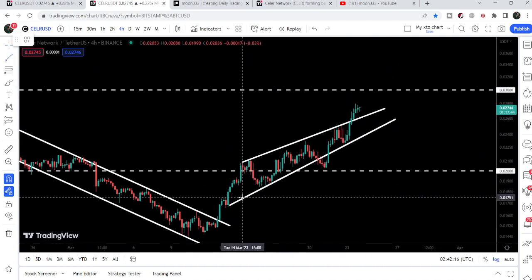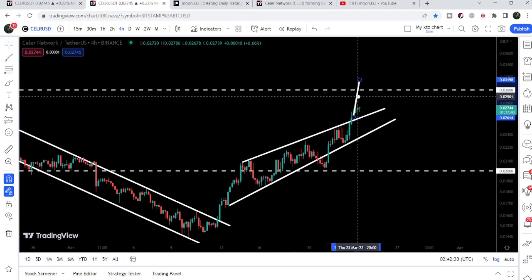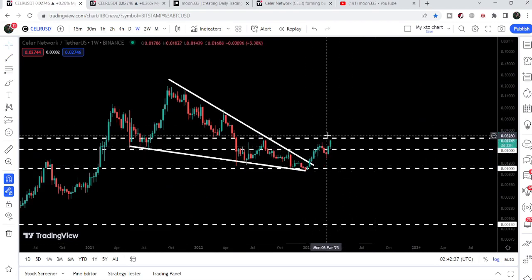Now the price line has recently broken out another rising wedge pattern. After the breakout from this rising wedge pattern, the target to the upside can be approximately at 3.14 cents. In that situation, on the weekly time frame chart the price can make a very powerful attempt to break out this next resistance of three cents as well.